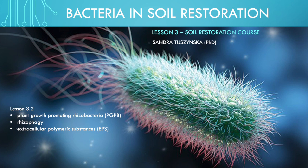G'day, welcome to lesson 3.2 in the soil restoration course. So now we're going to further examine the importance of bacteria in soil, and especially with regards to plant growth. The first thing we're going to look at is plant growth promoting rhizobacteria, which are very much intimately associated with the plant and provide a lot of benefits to plant growth.